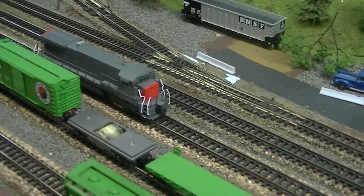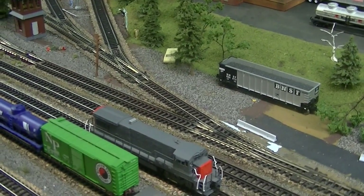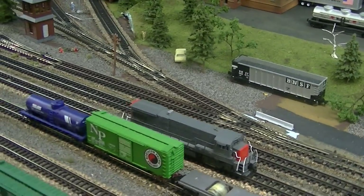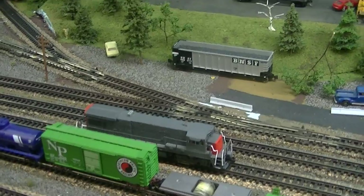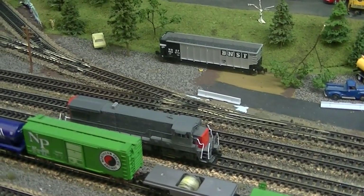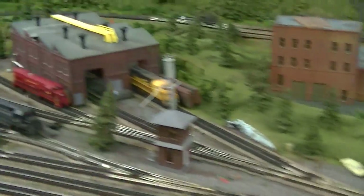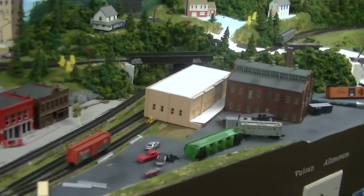I left the seller some feedback on eBay, and he got back to me saying the reason it runs so rough — I thought it was my dirty track, so I cleaned my track and all the rest run fine — but the guy's telling me it's not even broken in yet. So I'm just going to pull all the trains off the main today and run that around singly and let it break in for a bit.